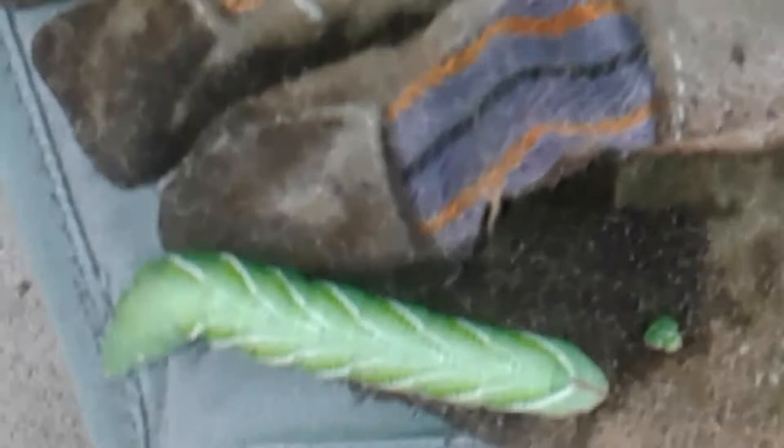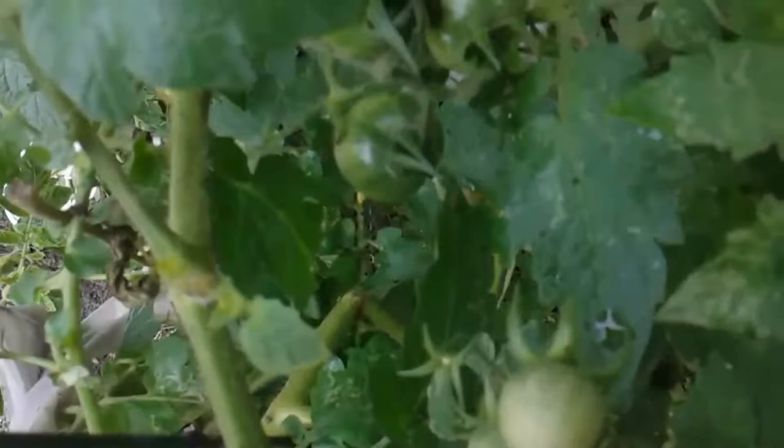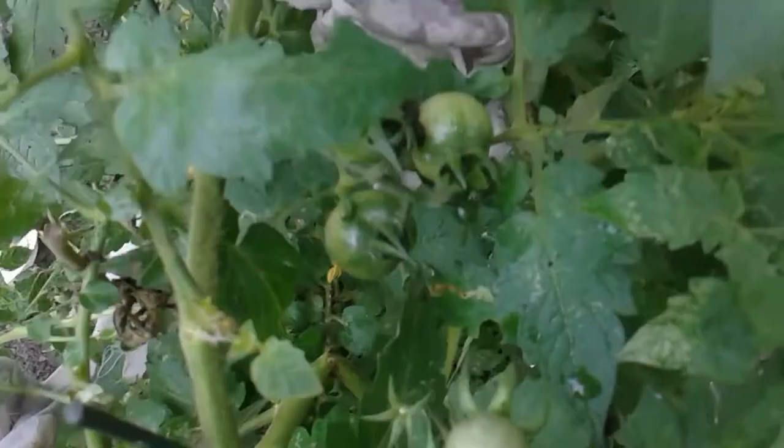Garden pests. Look at that thing. I'm looking for those caterpillars because I see the evidence of their being on the plant because of their poop. If you wanted to know what his droppings look like, there they are. They are so hard to see because they blend in.